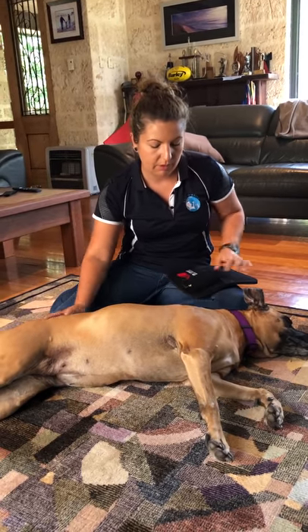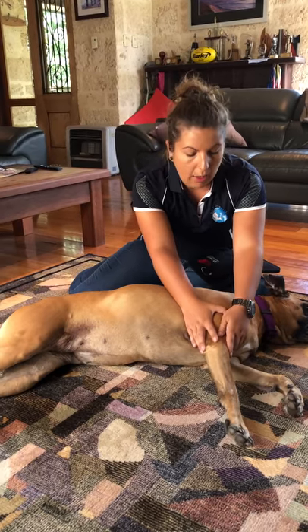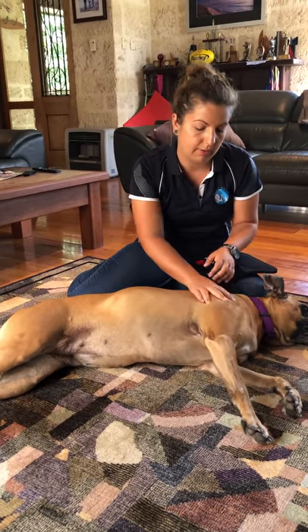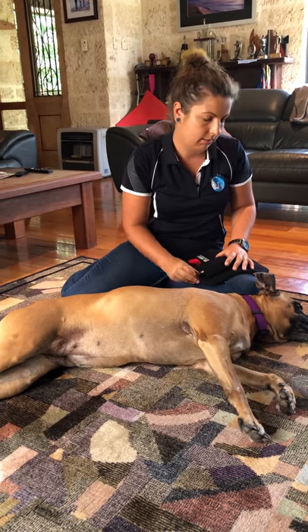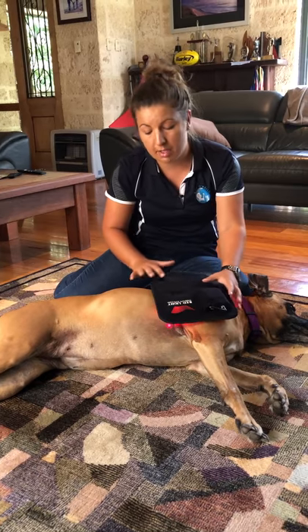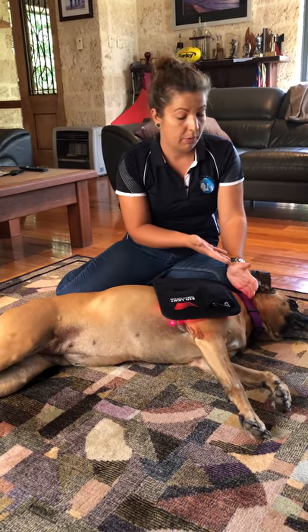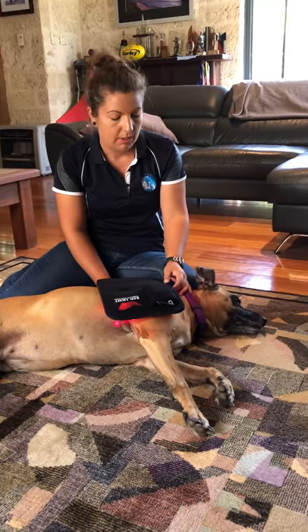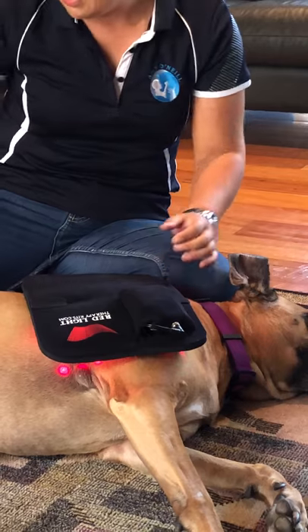For shoulder and elbow issues — especially in breeds like Labradors — Amy uses the standard flat pad placed directly over the area. Most of the time she doesn't feel the need to strap it on because dogs are receptive and happy to relax with it. They generally fall asleep.